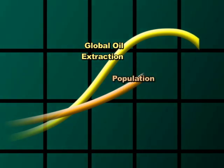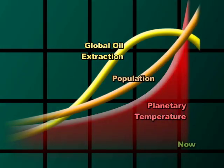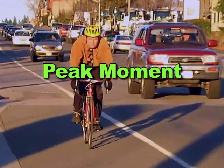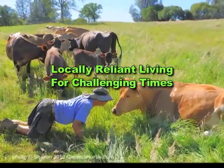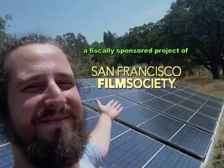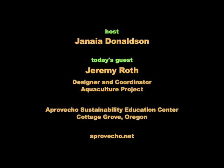This is Peak Moment. We are living at a peak of human innovation, information, wealth, and health. But we're also at a peak of population and consumption, with rising temperatures and declining resources fueled by cheap oil and gas. Peak Moment Television, bringing you examples of positive responses to energy decline and climate change through local community action.